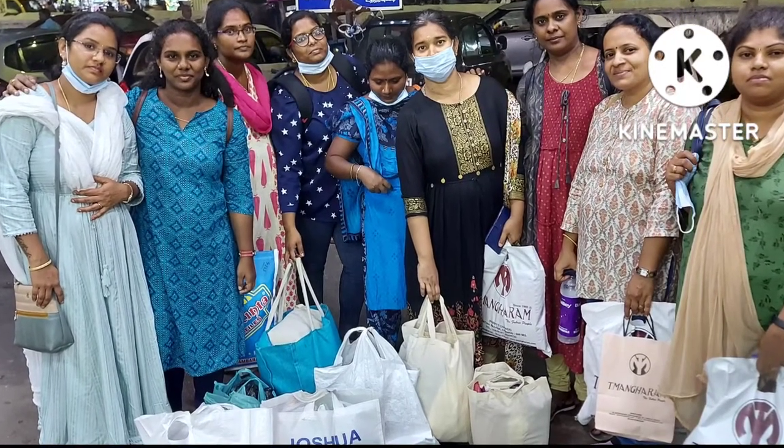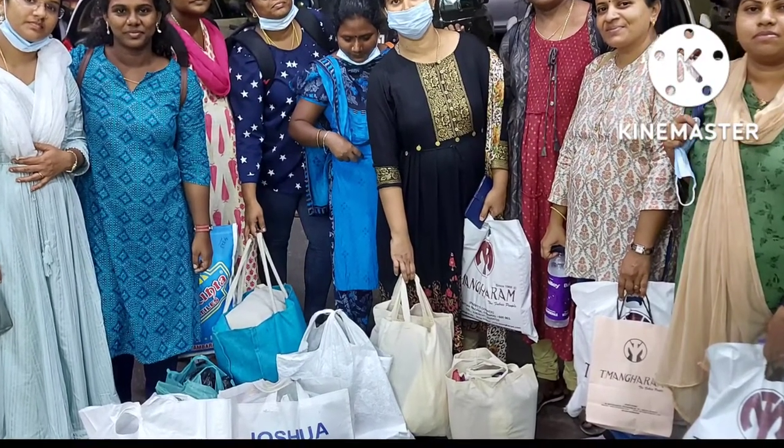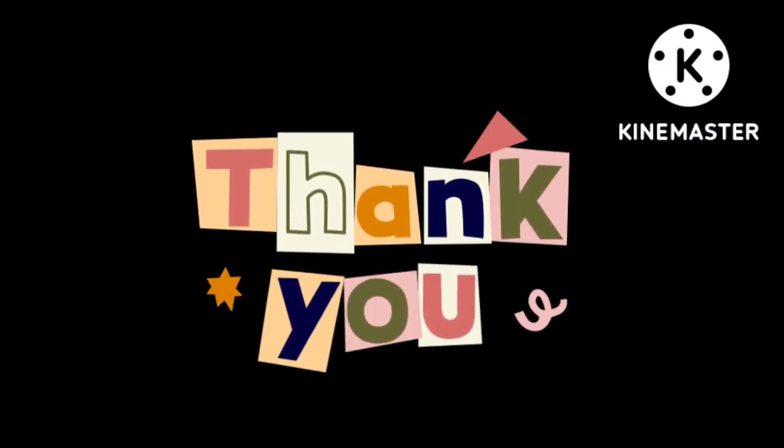If you like this video, give a thumbs up and subscribe to my channel, and without fail hit the bell icon. If you want more such videos, mention it in the comment section. Until then, bye from Jay!